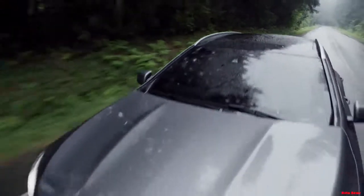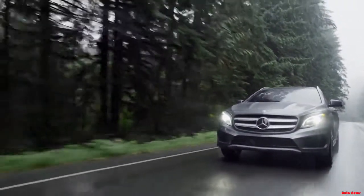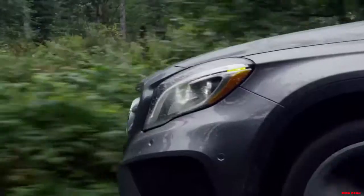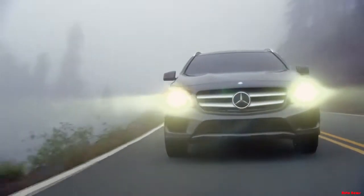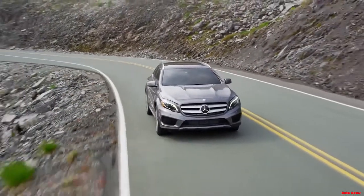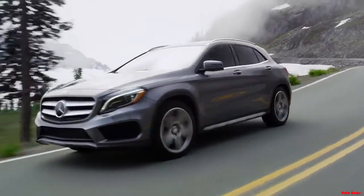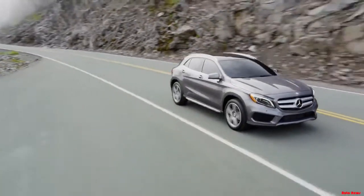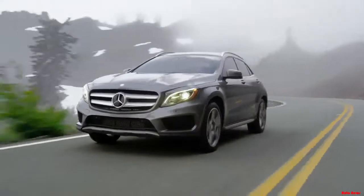The all-new Mercedes-Benz GLA is a breakthrough premium compact SUV, delivering the style, performance, technology, and peerless engineering Mercedes-Benz is famous for, at a price you'd never expect. Starting at $33,300 for the GLA 250, the GLA sets a whole new standard in the premium compact SUV segment, where versatility, functionality, and efficiency meet style and performance, engineered for the way you live.